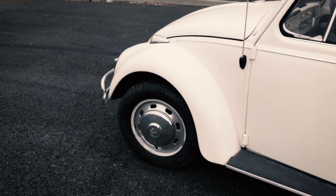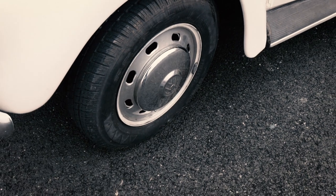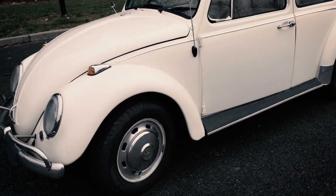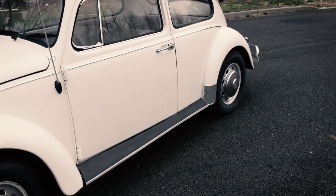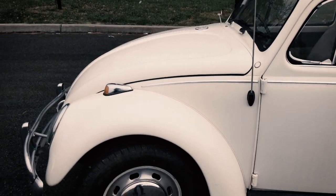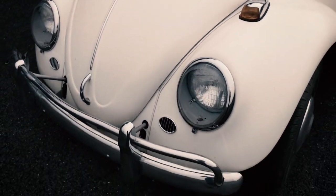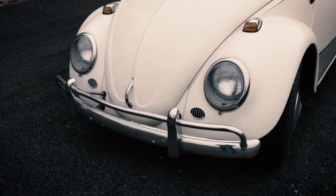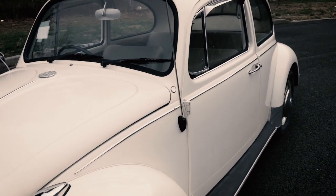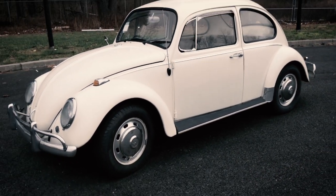Four lugs means disc brakes in the front, which is very unique for a 67 because the American-bound 67s did not have front disc brakes. It does have drum brakes in the back. Everything else is pretty much 67 one-year-only features, like the door handles and the deck lid rear apron. They still kept the early Porsche headlights. Body and chassis matched - it has what I believe is a period-correct 1500 engine in it.